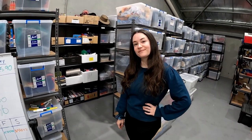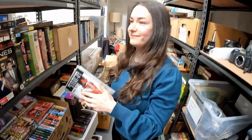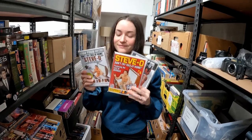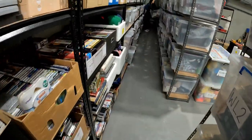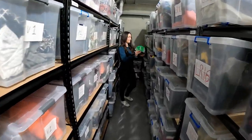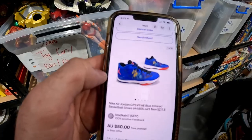First one off the list is a set of three Stevo DVDs from Daniel's lot — average cost of goods recorded at $2, so $6 total plus postage. We'll probably make $15 after everything. Next up, a 2003 Rugby World Cup cap that sold for $39.95 — got that for $2.99 at Savers, and it's going overseas so they paid international postage.